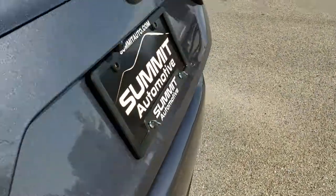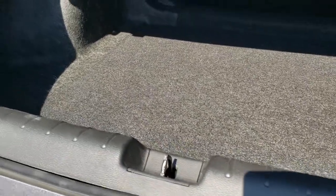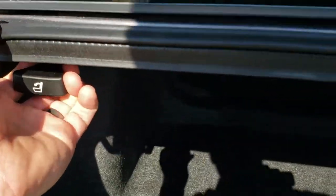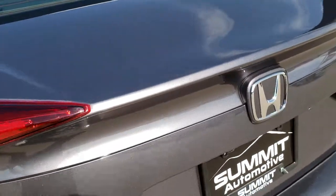Take a look at the trunk real quick here — very clean back here. You have the releases for the back seats. And underneath here is a spare tire and kit. Very clean back there.